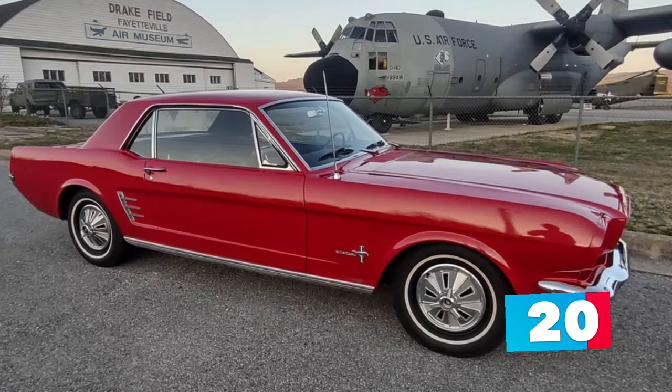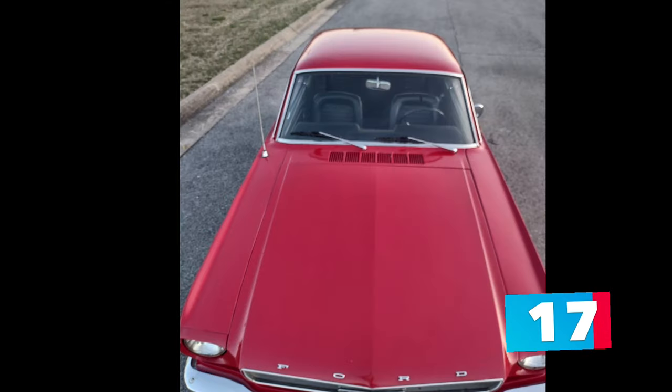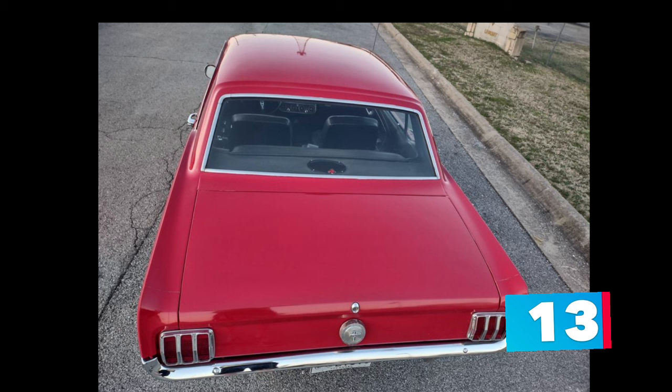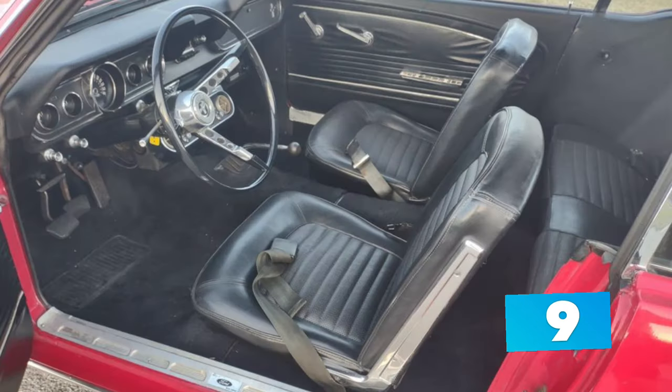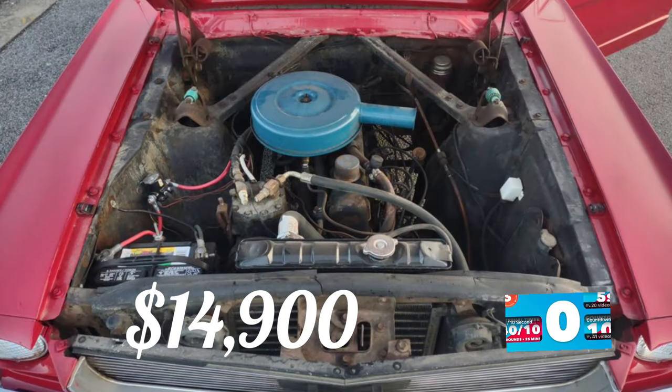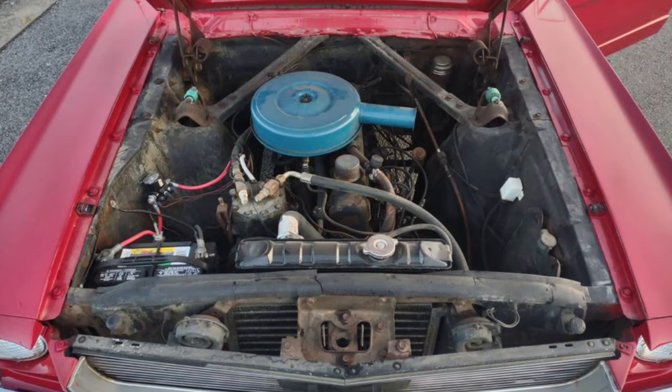The beautiful red repaint that's a few years old still displays nicely. It has a nice straight body, factory spinner hubcaps, the original radio, and an aftermarket radio has been installed under the glove box. The very nice original black interior makes this a fun car that turns heads at every stop. It has a solid engine, transmission, and brakes, and it is priced right at $14,900 — the price is firm.